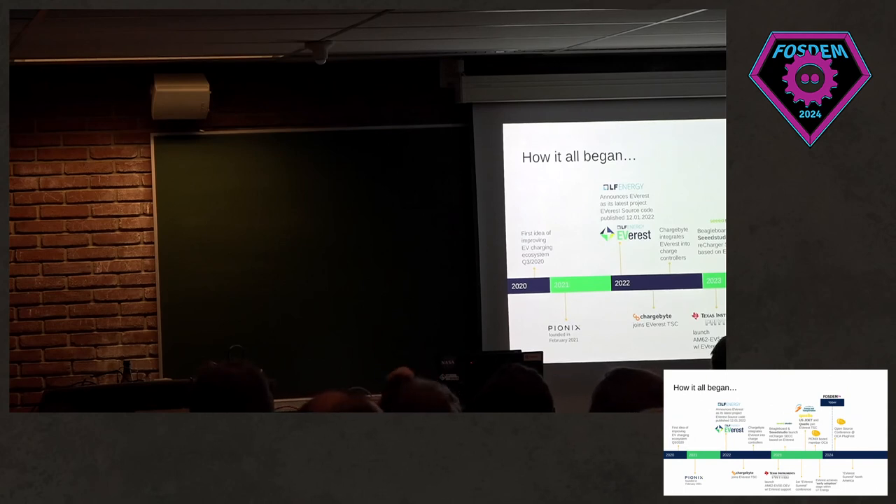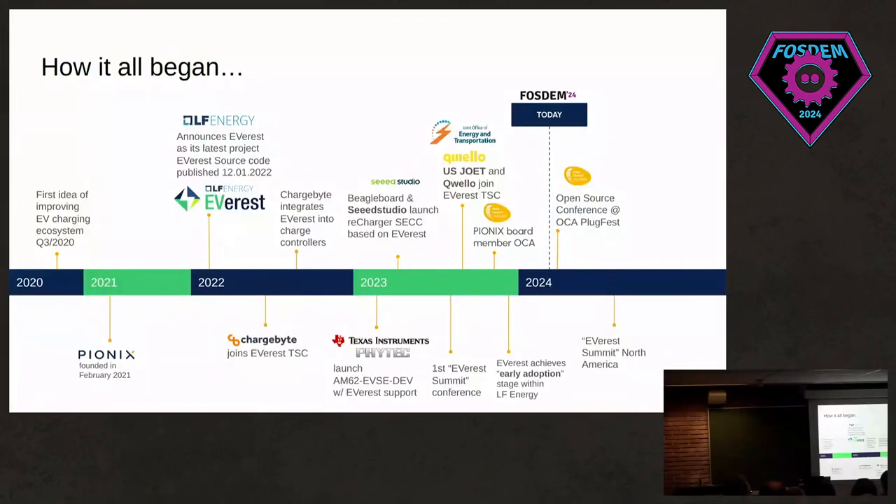Just going to talk about the timeline — how this project came to be. The first ideas on how to improve the EV charging ecosystem began at the end of 2020. The company Pionics, which started this project, was then founded in early 2021. And about a year later, Everest was announced as the latest Linux Foundation Energy project, with the source code published in January 2022.